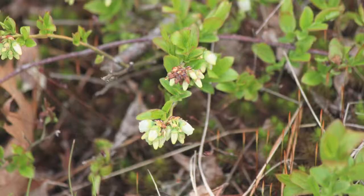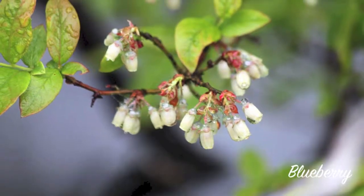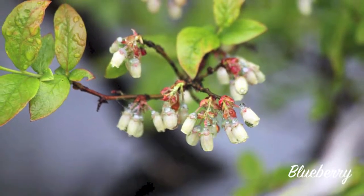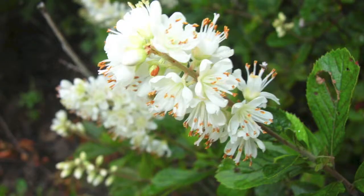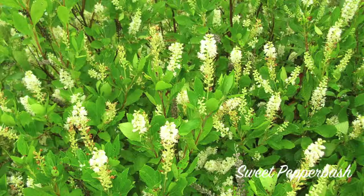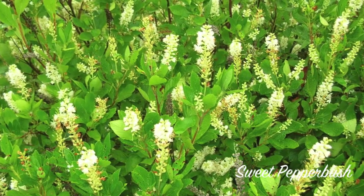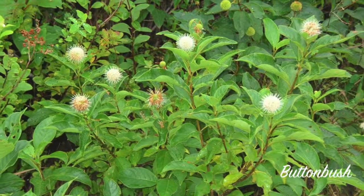A flowering shrub commonly seen around vernal pools in late May is the blueberry. The bell-shaped flowers attract a number of pollinators, including bees and butterflies. Other common shrubs often seen around vernal pools include sweet pepperbush and buttonbush.